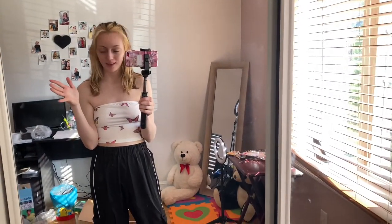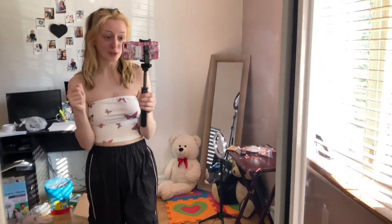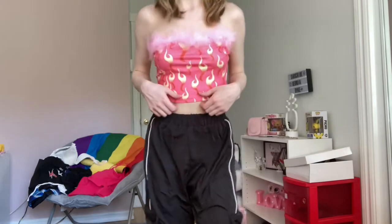Excuse the little mess — I'm trying to get my YouTube studio a little bit more organized and I bought new stuff for recording. I also got this pink top with fluffy feathers on it. Let me show you in the mirror so you can see it a little bit better.